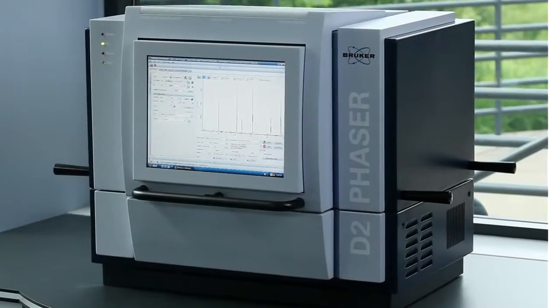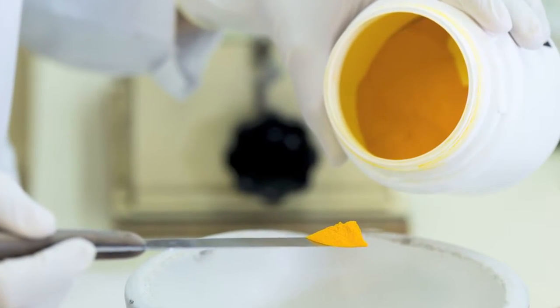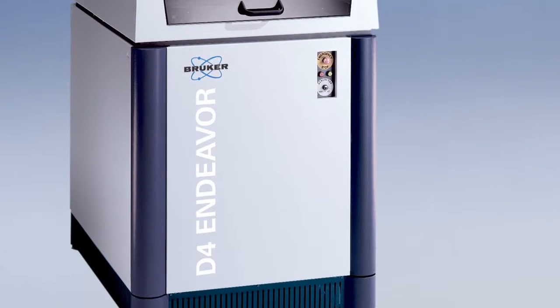The D2 Phaser for pharmaceutical applications is great for users who need powder diffraction information but might not have the budget or the floor space for a full standing D8 Advance. The D2 Phaser gives phenomenal data quality and allows the end user to do polymorph screening and amorphous analysis, just to name a few of the applications it can bring to the pharmaceutical community.